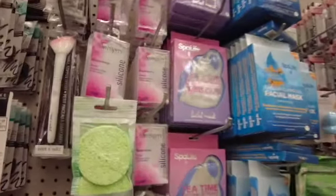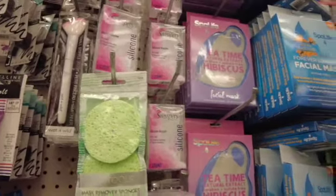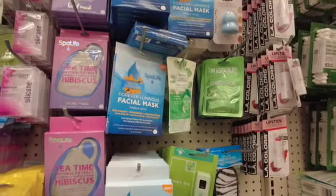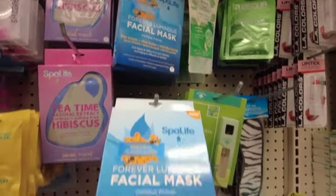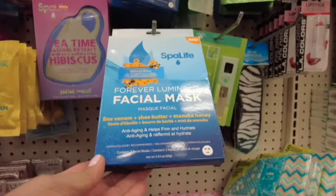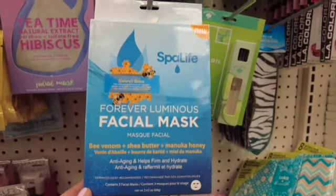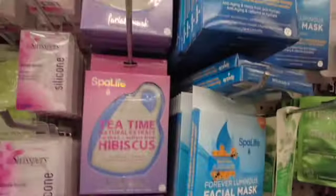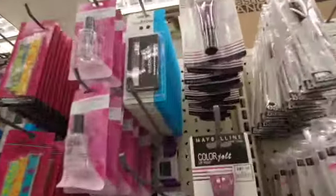Look, they brought back the EcoTools mask remover sponges! And look what I'm seeing right now — all these face masks from Spa Life. Look at the price on Amazon: $12.99, and here it's just one dollar for this box. They also had these — an amazing find. Dollar Tree always surprises me.